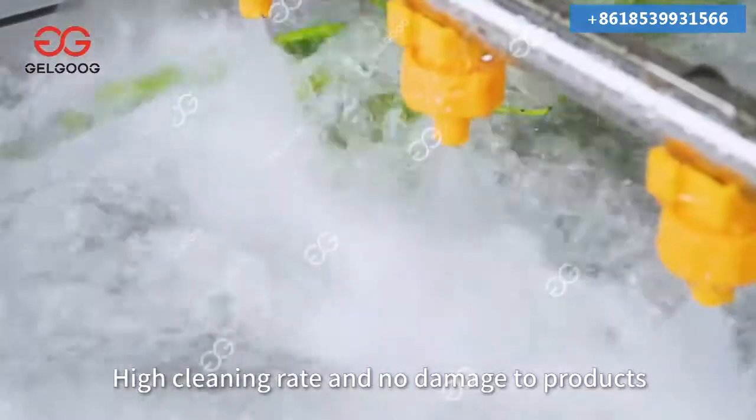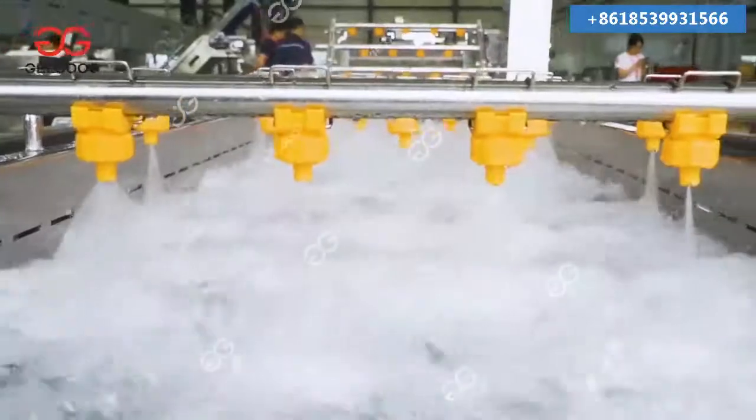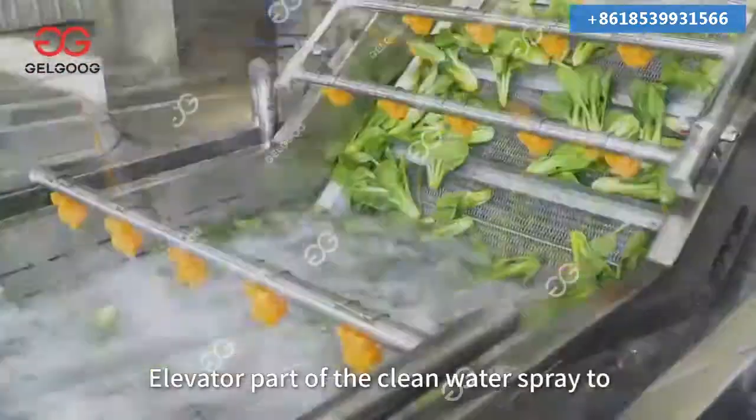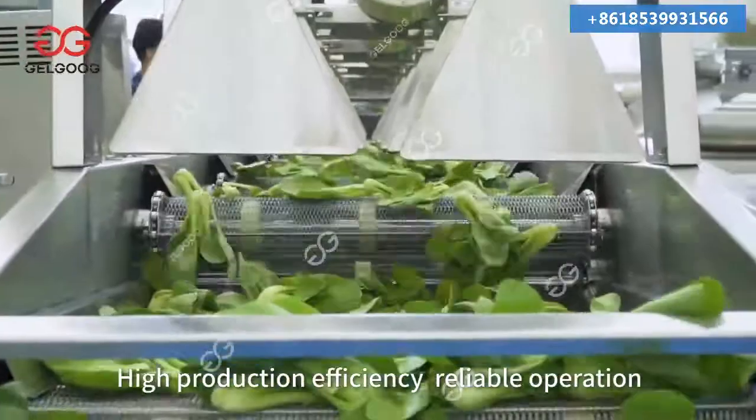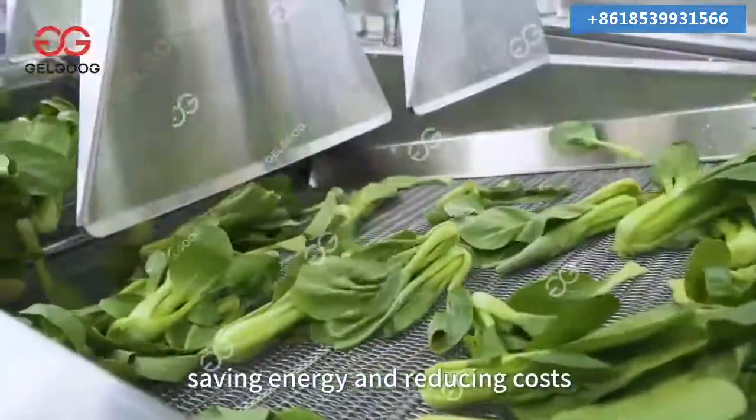High cleaning rate and no damage to products. The elevator part uses clean water spray to clean the materials more thoroughly. High production efficiency, reliable operation, saving energy and reducing costs.